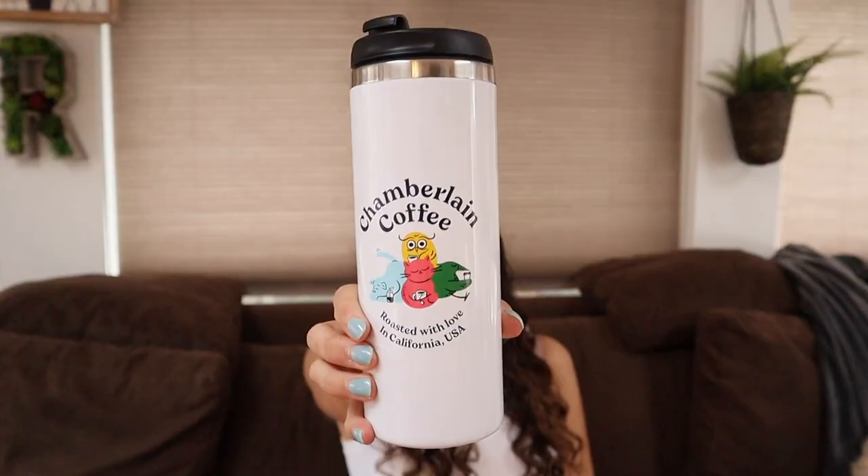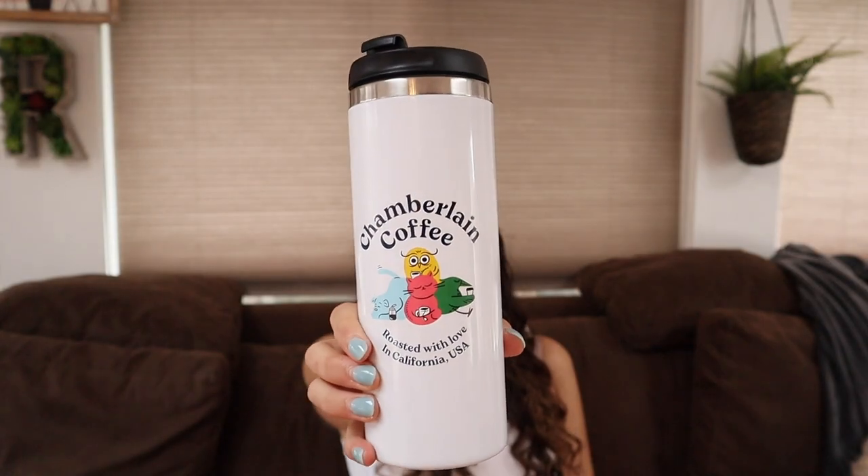My entire family knows me so well and they got me a bunch of coffee-related items. The first thing I got was this Pete's cup from Sophia — it's this super cute little tumbler with a brown straw. I love the color brown and I'm definitely going to use this for my morning iced coffee. I also got this Chamberlain Coffee tumbler — I got the Social Dog blend — and when I opened it I was so excited because I'm obsessed with Emma Chamberlain's coffee brand. Then my friend Sophia also got me the Night Owl blend, so I am going to be so caffeinated.